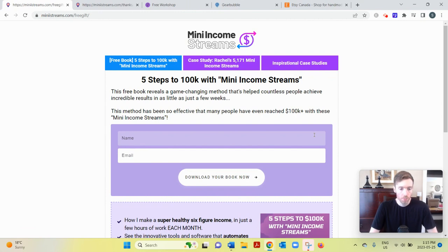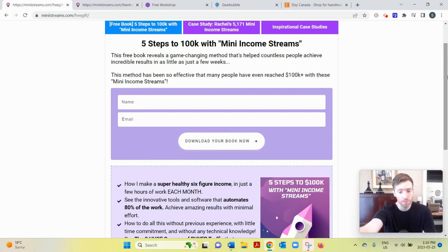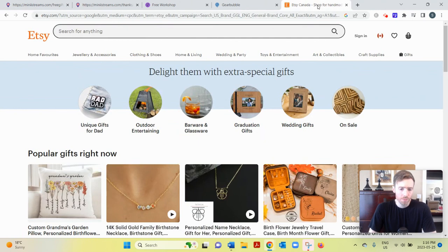Basically, Mini Income Streams is a course that teaches you how to build a print-on-demand business. Print-on-demand is a business model where you come up with catchy phrases, images, or memes, and a third-party company prints those designs on products — primarily mugs, but also keychains, t-shirts, and other merchandise. You don't store any products at home. You list them on platforms like Etsy, Amazon, or eBay, and when someone buys, the printing company prints, packages, and ships the product directly to your customer.